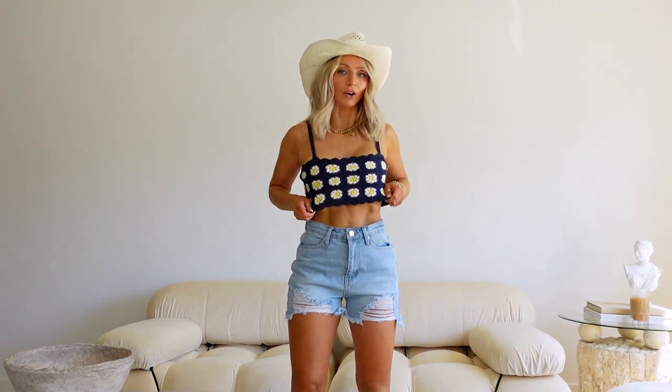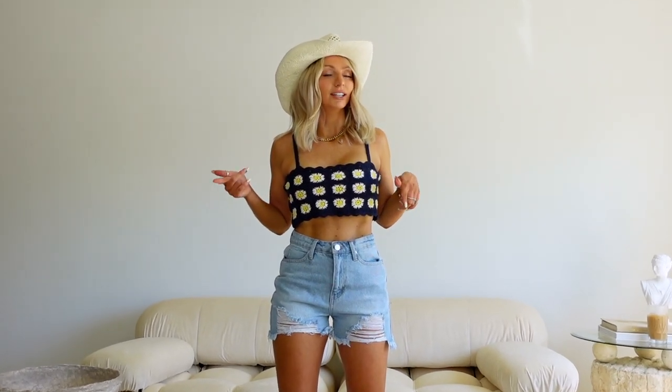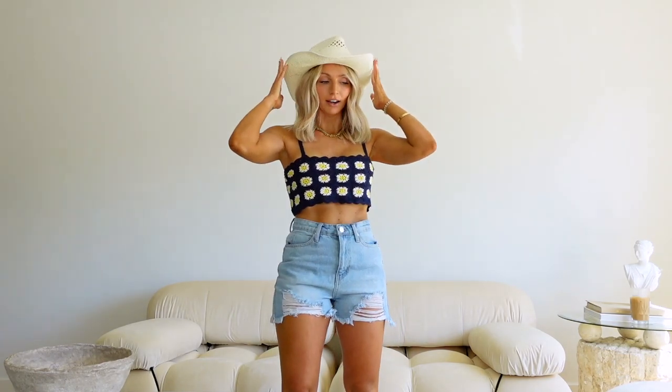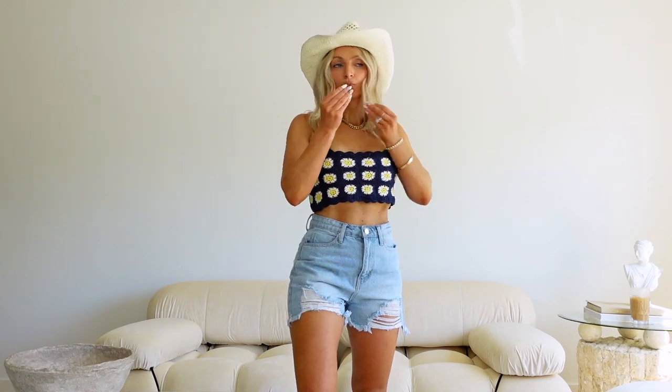The same denim cutoffs as before, but paired with this cute little knit top. What I like about this knit top is that a lot of knit tops you can almost see through, but this one you cannot — it's a super tight knit. Just look past the wonky cowboy hat for a second. Amazon really messed this hat up, but whatever. I got the knit top in an extra small and it is $29 — probably one of my favorite pieces of the haul. And again, the denim shorts are absolutely amazing.